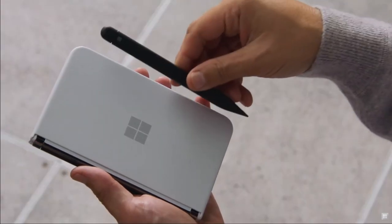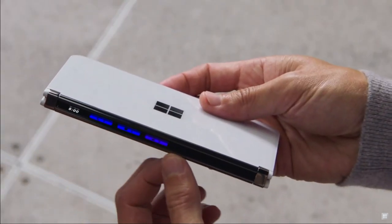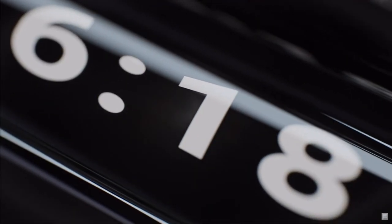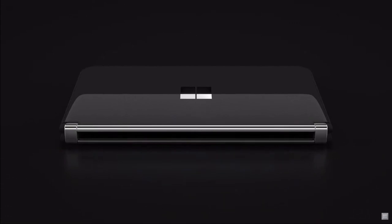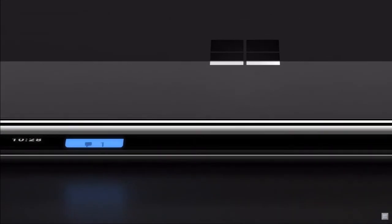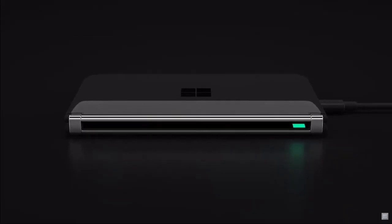We've also designed the Surface Duo 2 pen cover and the Surface Duo Glance Bar. You can glance to simply check the time without opening your Duo. Beautiful and subtle light glows show you incoming calls, incoming messages, and even how much battery you have left.